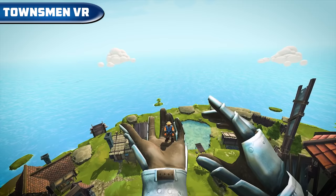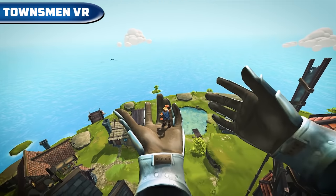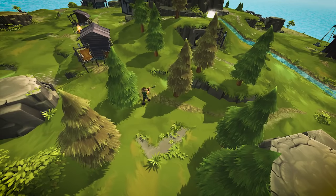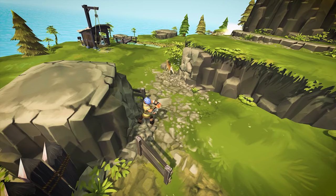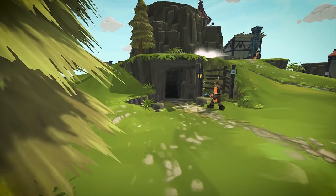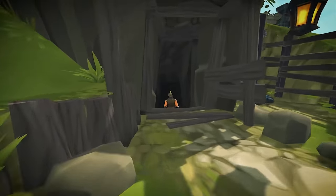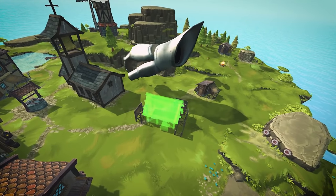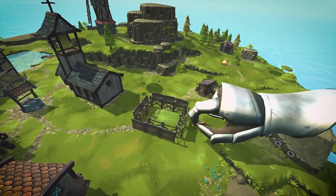Townsman VR — a building strategy game where we have to build our base, mine resources, and defeat our opponents. These activities can be done both by our people or ourselves with two virtual hands. The game is available on Steam VR and Oculus for $10.